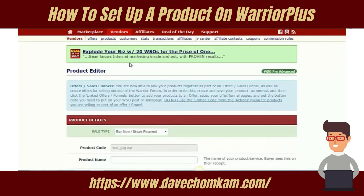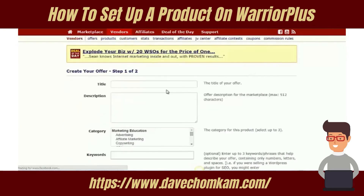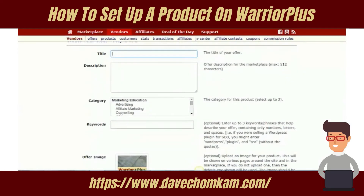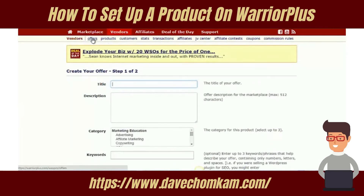Once you've done that, you go to the offers section and click on New Offer. You enter the title and more information — there are two steps for creating your offer. In the next video I'm going to go and list an offer here on the Warrior Plus network and let you watch over my shoulder.